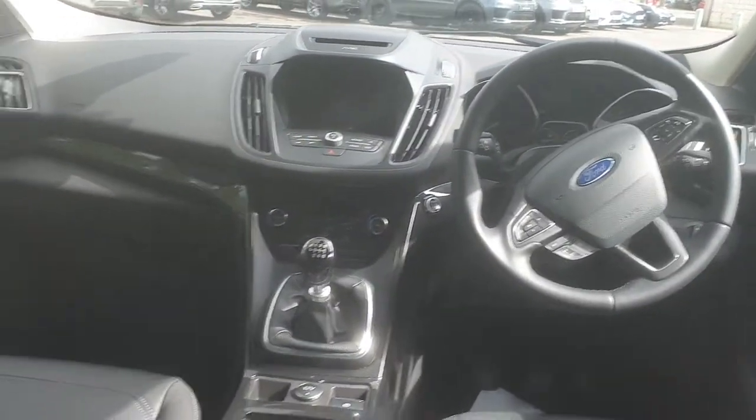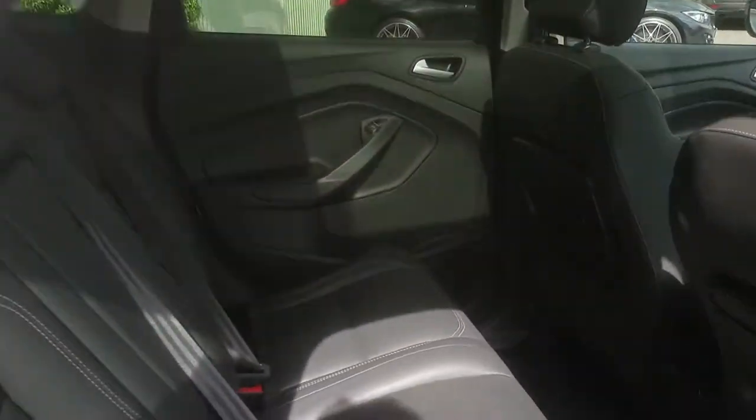Coming through to the front, there are fitted mats throughout the car. It has a spacious boot — unfortunately I've parked the car very close to the wall so I can't actually open the boot as the car is positioned, but it is a very spacious boot and you'll be seeing photographs of that as well.